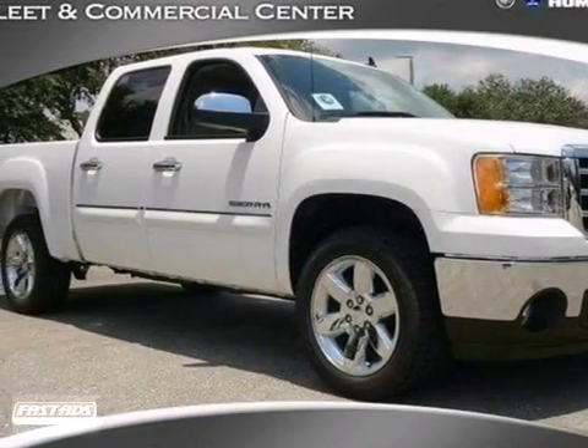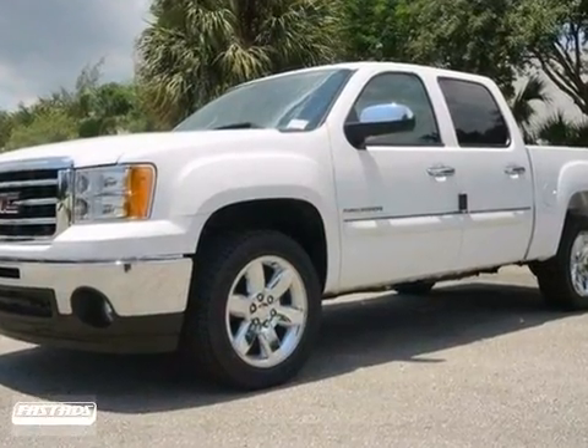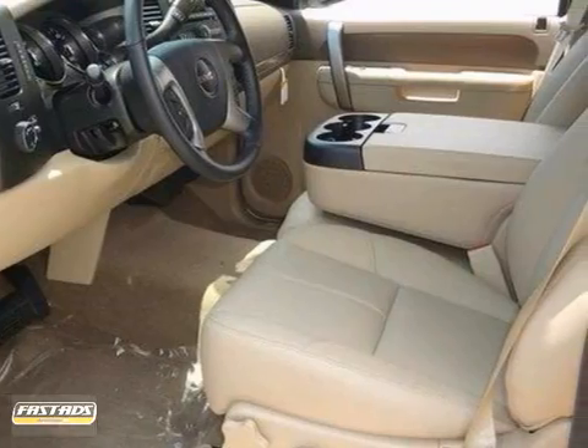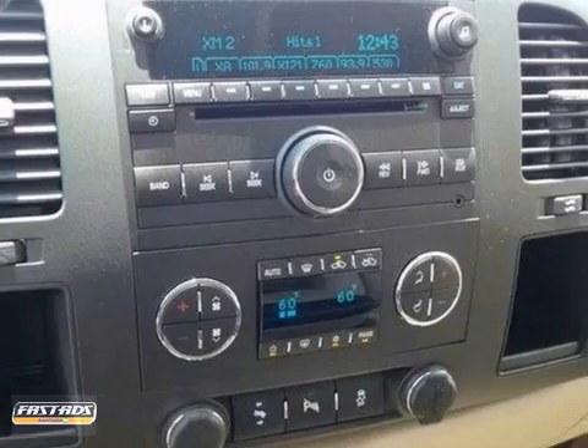It's a 2012 GMC Sierra 1500. Stability and traction control, low tire pressure warning, mode select transmission, air conditioning, AM-FM radio, and cruise control all come standard in this versatile and value-packed truck.